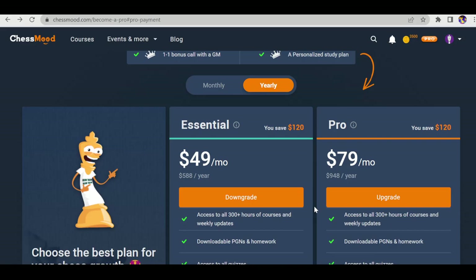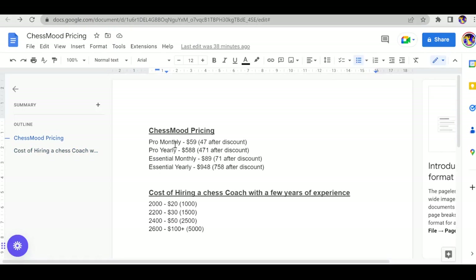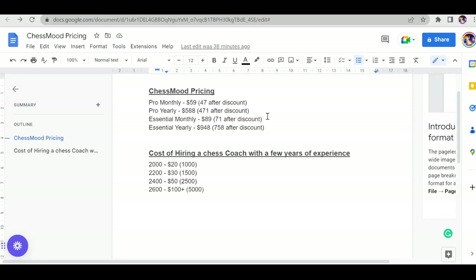The pricing may seem a bit expensive compared to other platforms, but we need to think that this is a startup by grandmasters and every course is recorded by these grandmasters. Don't compare Chess Mode membership with other normal chess sites selling courses — compare it with a personal chess coach. You're getting webinars, seminars, and recorded courses where you can ask almost every chess-related doubt to grandmasters directly.